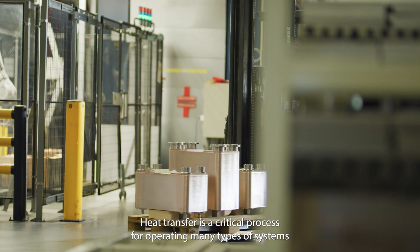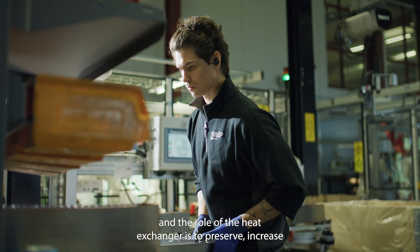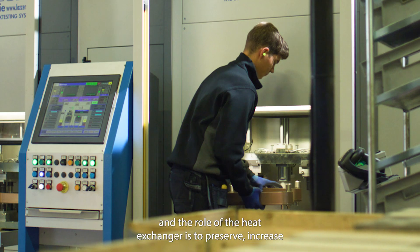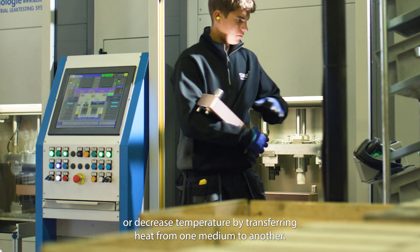Heat transfer is a critical process for operating many types of systems, and the role of the heat exchanger is to preserve, increase or decrease temperature by transferring heat from one medium to another.